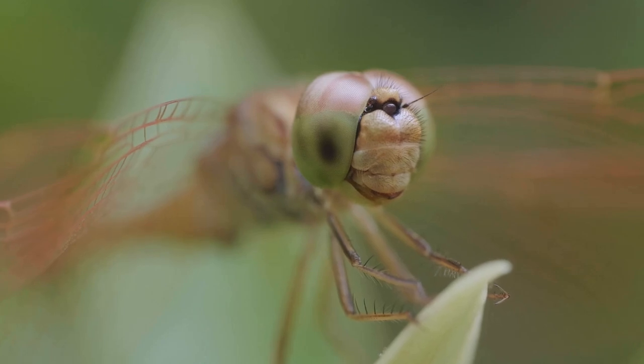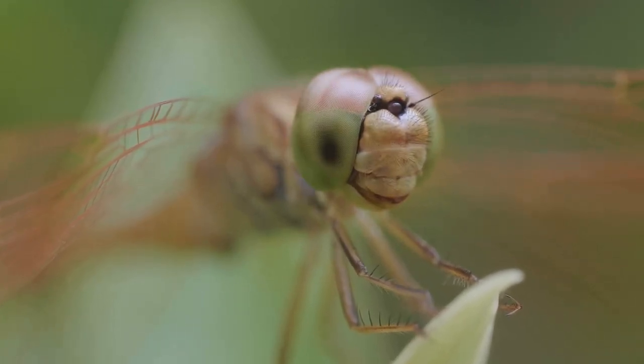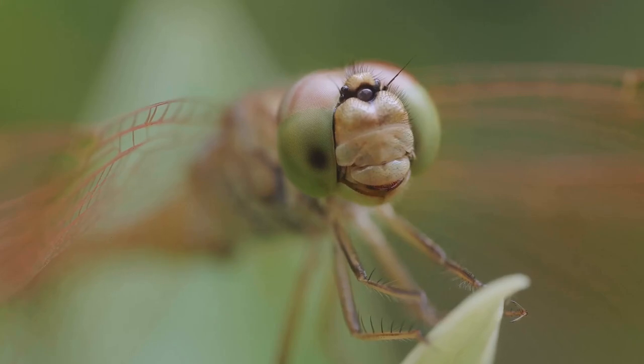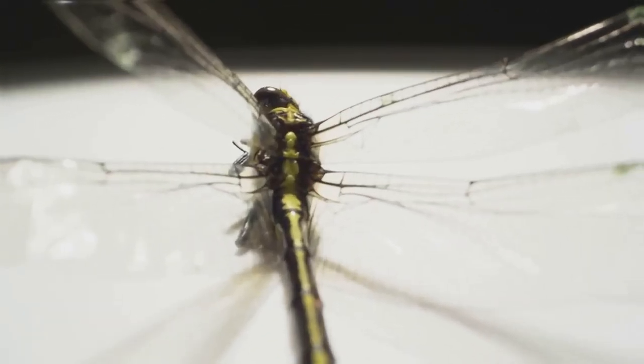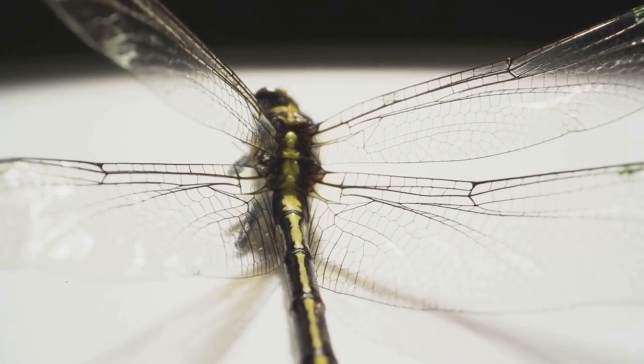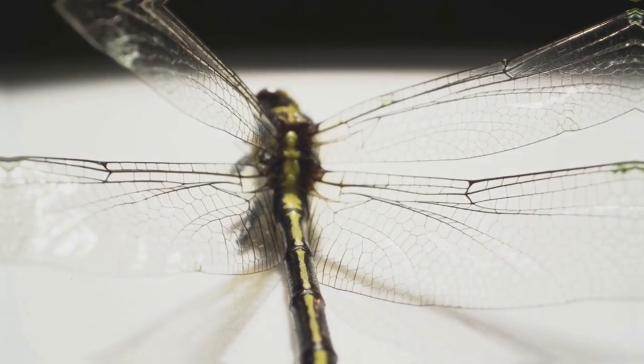Dragonflies have strong mandibles equipped with sharp edges for tearing into prey. They are capable of quickly subduing their food, typically other insects, making them effective and formidable predators. The antennae of dragonflies are short and mainly used for sensing air speed rather than for touch, unlike in many other insects.